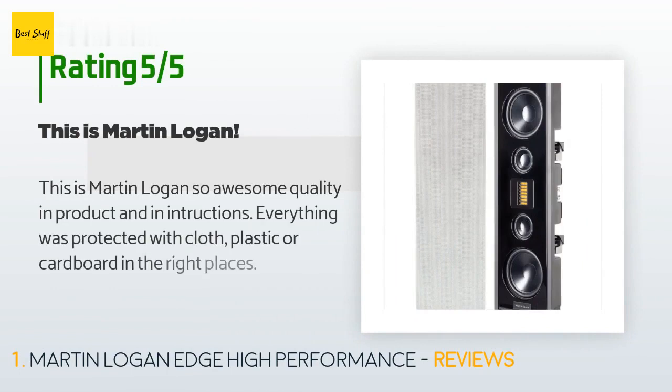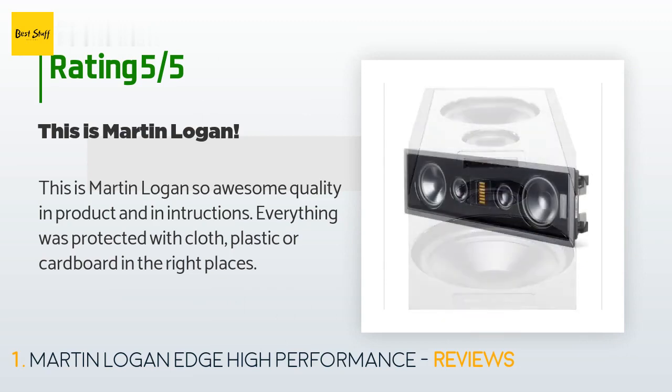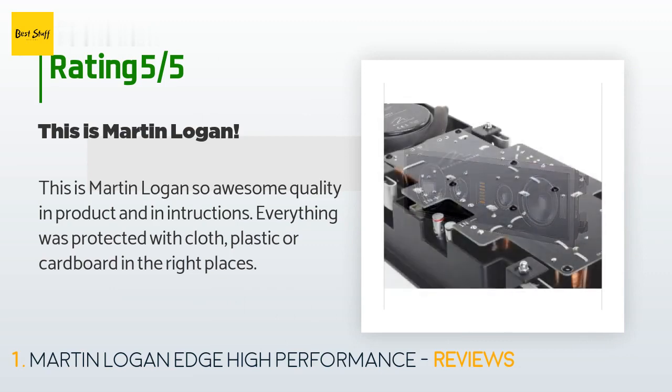The average rating of this product is 4.6 stars with more than two customer reviews. A customer said: this is Martin Logan, so awesome quality in product and in instructions — everything was protected with cloth, plastic, or cardboard in the right places.